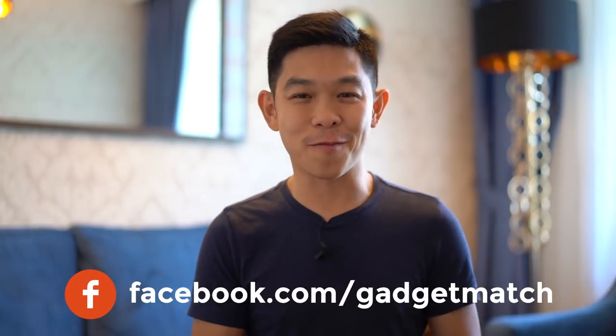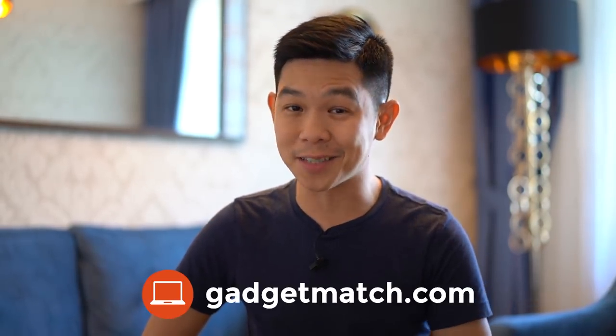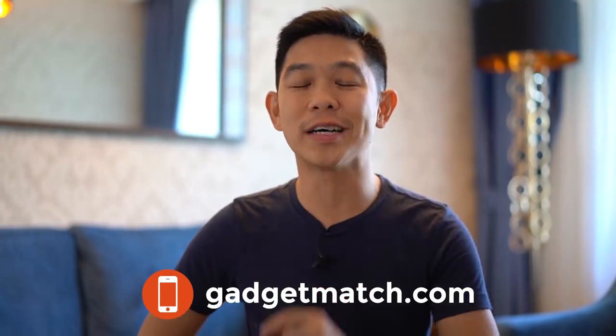And that was our OPPO Find X first look. For more videos like this one, you know the drill folks — subscribe to our YouTube channel, like our Facebook page, follow Gadgetmatch on social media, and make Gadgetmatch.com your daily habit. Until the next video, I'm Michael Josh, thanks for dropping by.